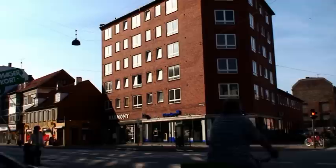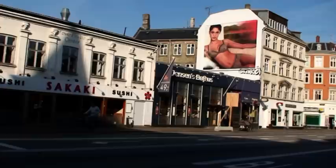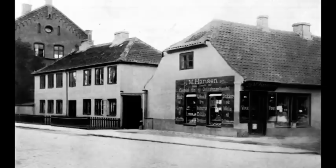Og denne bygning afløste så den gamle biograf. Den sidste flytning fandt sted i 1940, og det var bare til den anden side af gaden. Her ser vi selve indgangen, som lå ud mod Amager Brogade. I dag er indgangspartiet blevet til Jensens Bøfhus. Her ser vi forevisningssalen – det var Amagers største med balkon og i alt 900 pladser.